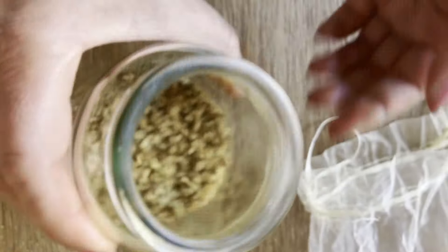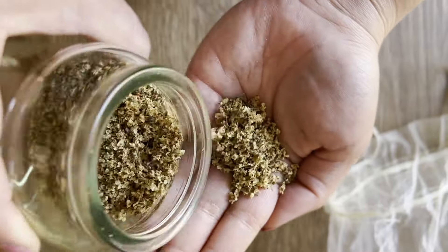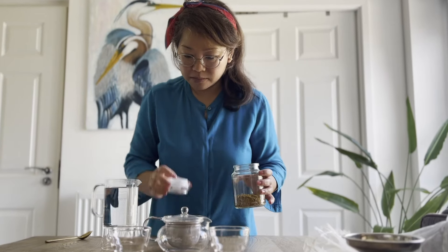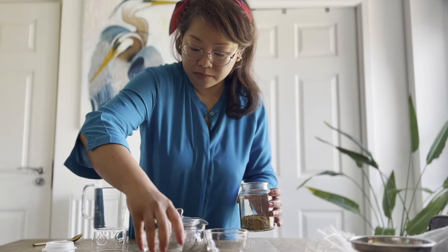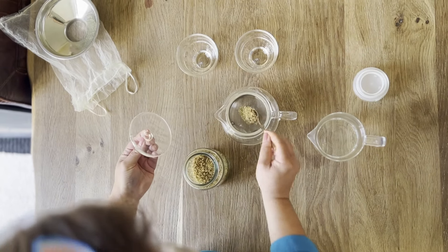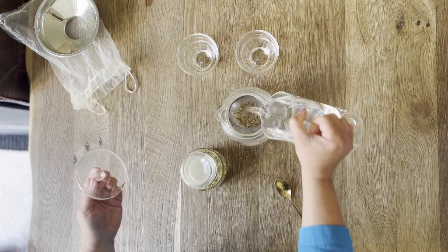Now that we have our dried elder flowers, it's time to make some tea. To make elder flower tea, you'll need about one to two teaspoons of dried elder flowers per cup of boiling water. Place the dried flowers in a teapot or infuser.